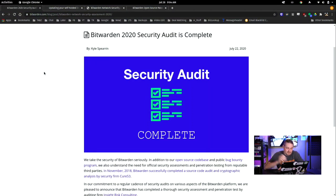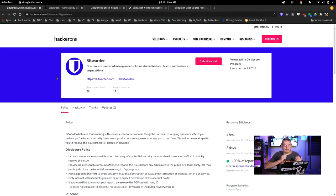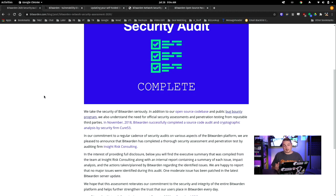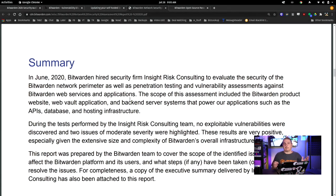Bitwarden's 2020 security audit is complete. They take the security of Bitwarden seriously. They have a bug bounty program on HackerOne, which is awesome, but bug bounty programs are not the same as paying a penetration testing company to really test your product. So in addition to the bug bounty program and their 2018 audit of their code and crypto base, they hired a company called Insight Risk Consulting in 2020, and made all the findings public. The audit found some minor issues — some potential cross-site scripting issues, some CORS tightening needed — nothing major, and of course everything was fixed.